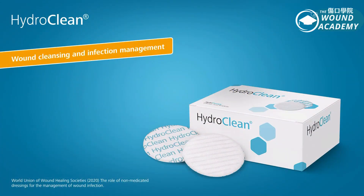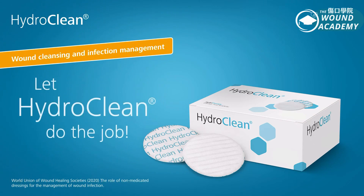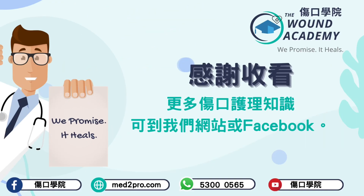Wound Cleansing and Infection Management — let HydroClean do the job. Recommended by WUWHS.